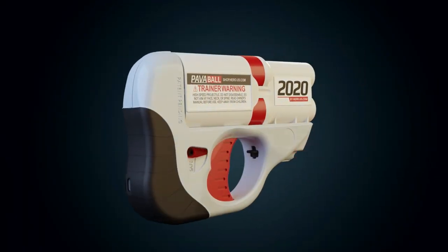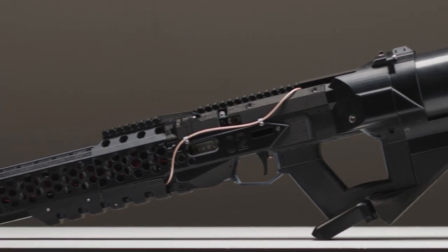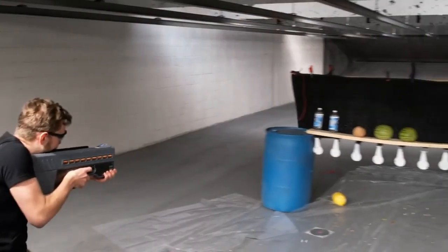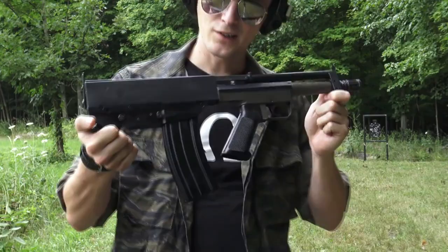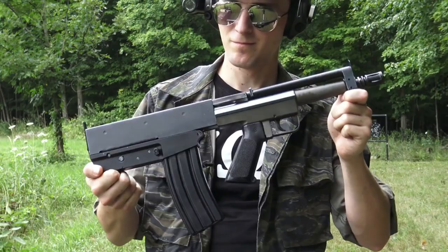In 2023, it's never been easier to find high-tech gadgets and weaponry that look like they jumped straight out of a James Bond film. Every year, a new line of weapons is created for the world to be in awe of, making protecting oneself or one's home safer and safer with each upgrade.